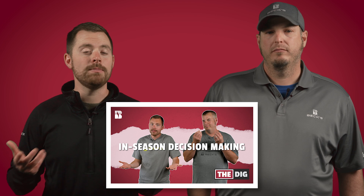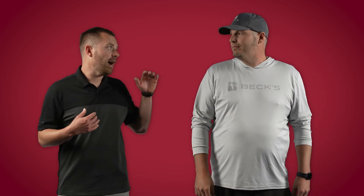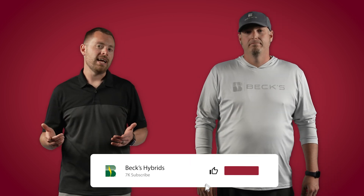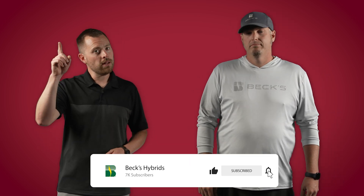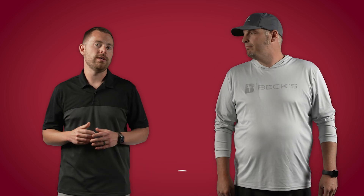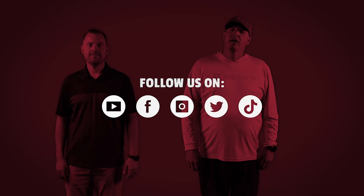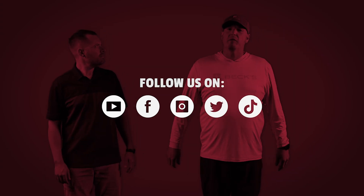If you want to see some more content about end-of-season decision making, we also made a video last year as episode eight of The Dig — go check that out. Don't forget to also like and subscribe and hit that little bell icon so you get notifications for future videos when they come out, and we will see you all again on another episode of The Dig. Now get out there and spray your way to profitability.